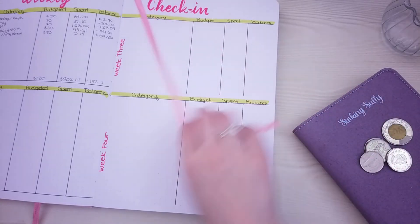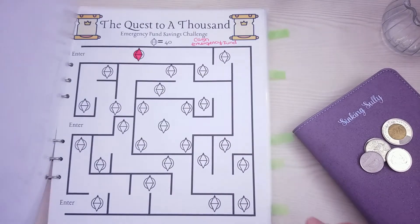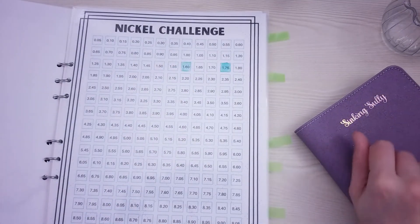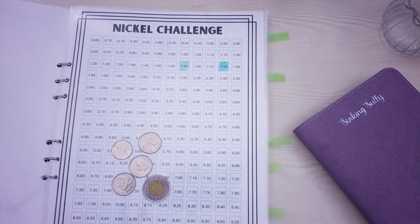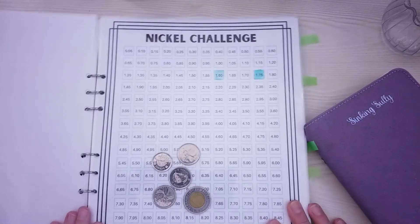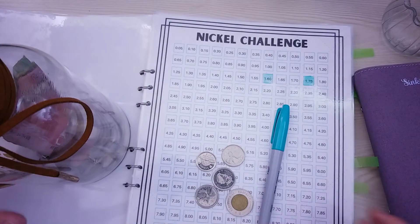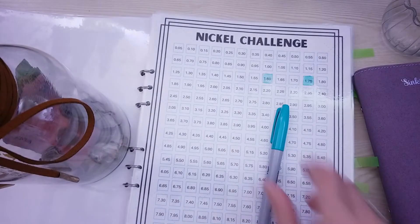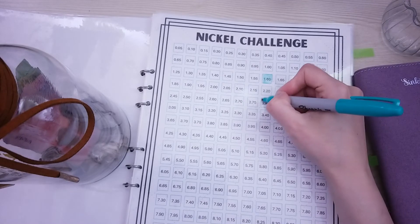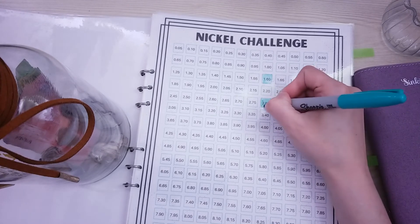Gotta love overspending — being a total boob! I'm going to pull out my savings challenge binder and go to the nickel challenge. How much do we have? I think it's $2.80 — yeah, $2.80. So we have $2.80, which I'm going to put in my jar. I never do this in real time; I always do it behind the scenes. Now I'll color this in, and there we go.